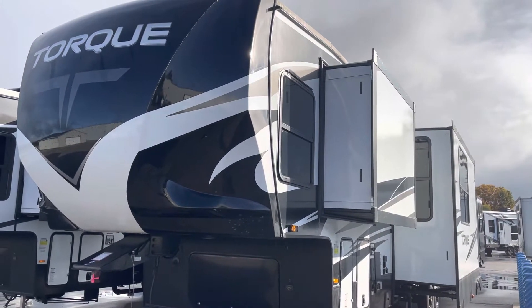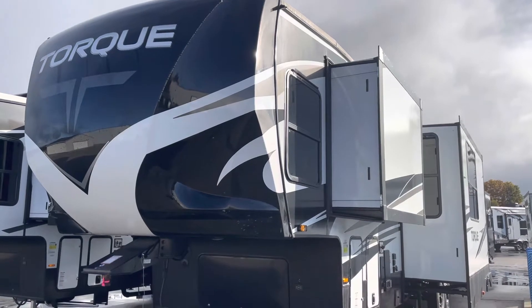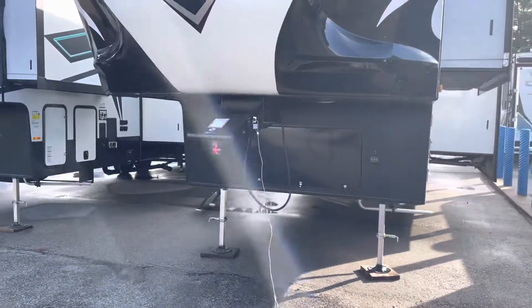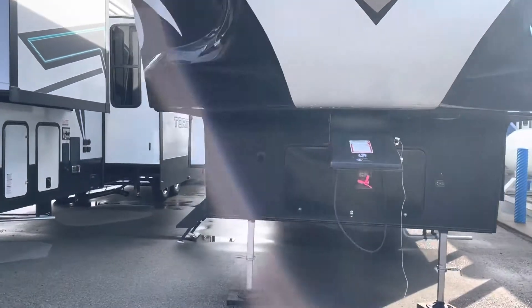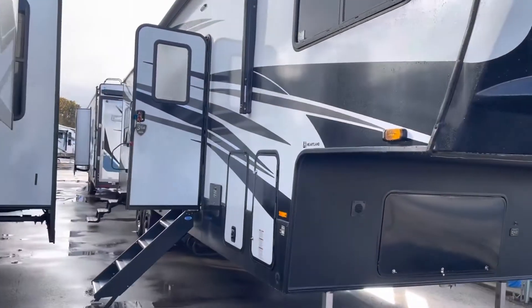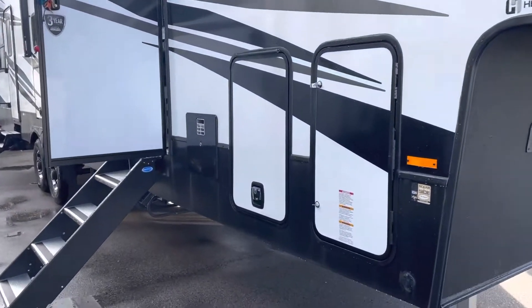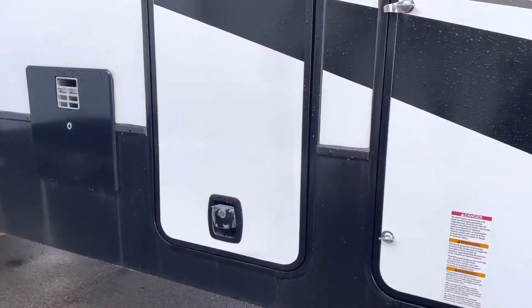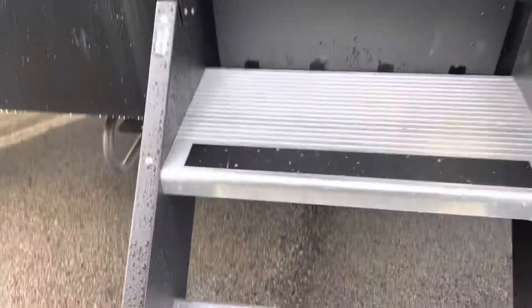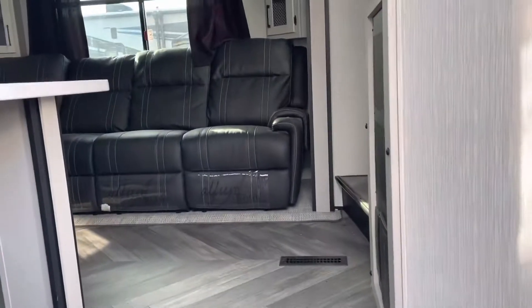Hi, this is John from Lakeshore RV Center in Muskegon, Michigan. I'm going to be showing you today the TORC 371 fifth wheel. This is a double slide toy hauler. It features a 13-foot garage. Fiberglass, aluminum framed with block foam insulation. Incredible pass-through storage in front up here. Take a look at these extra sturdy steps as we walk inside this unit.